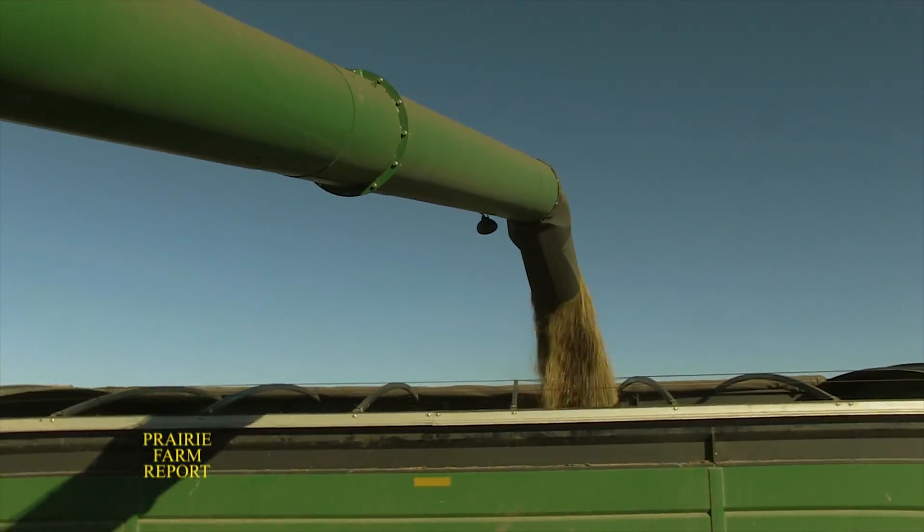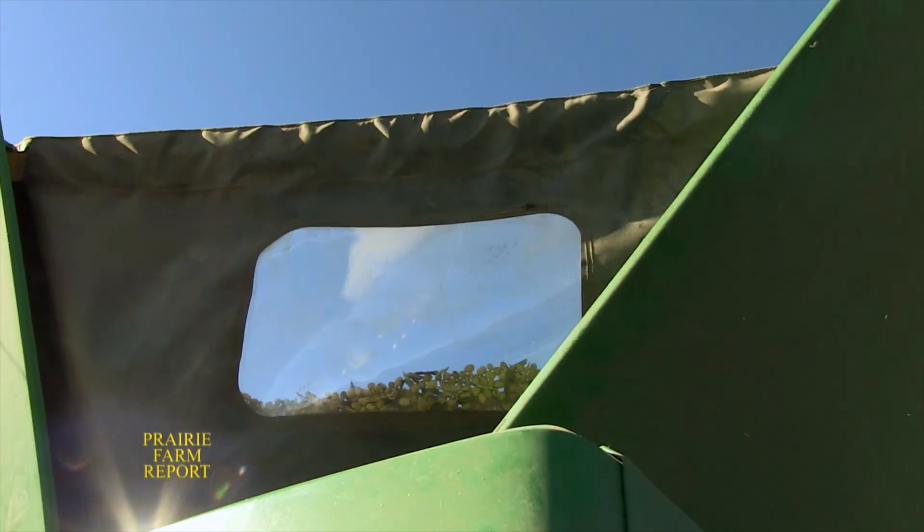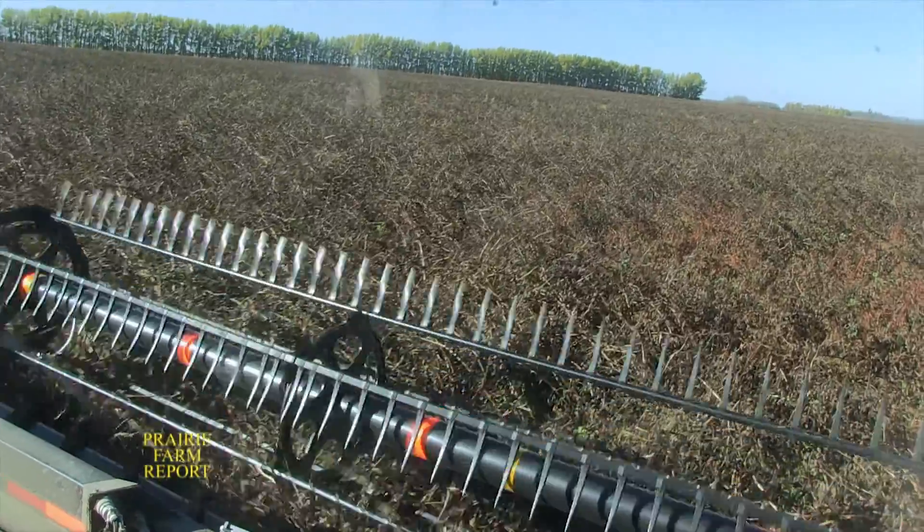Despite some small strips of seed misses, in this particular field the faba beans ended up yielding a healthy 56 bushels to the acre. The variety seeded there was about 480 grams per 1,000 seeds — a lot larger in size. They try to seed a little over three bushels an acre, but had bridging issues in the tank. To handle faba beans, they traditionally slow down one to one and a half miles an hour slower than normal, going three and a half to four miles an hour. They like to seed them at about an inch and a half deep. The bigger the seed, the harder it is to push through the airlines and seeding meters.